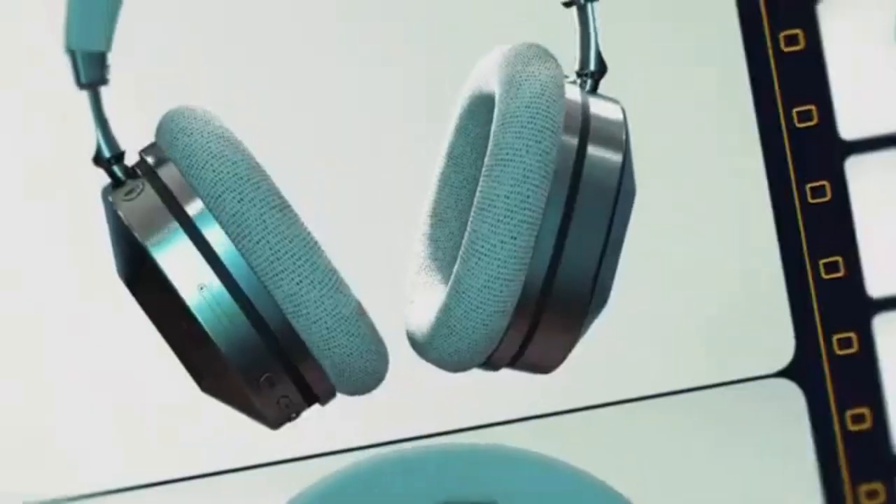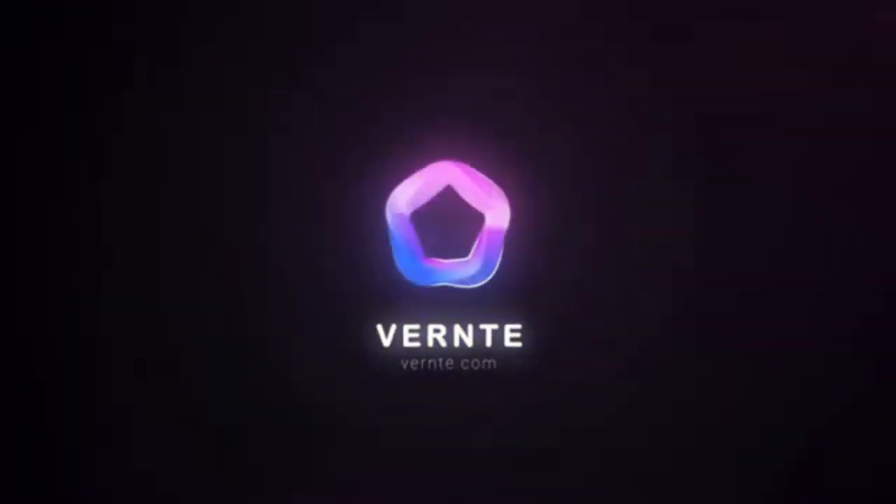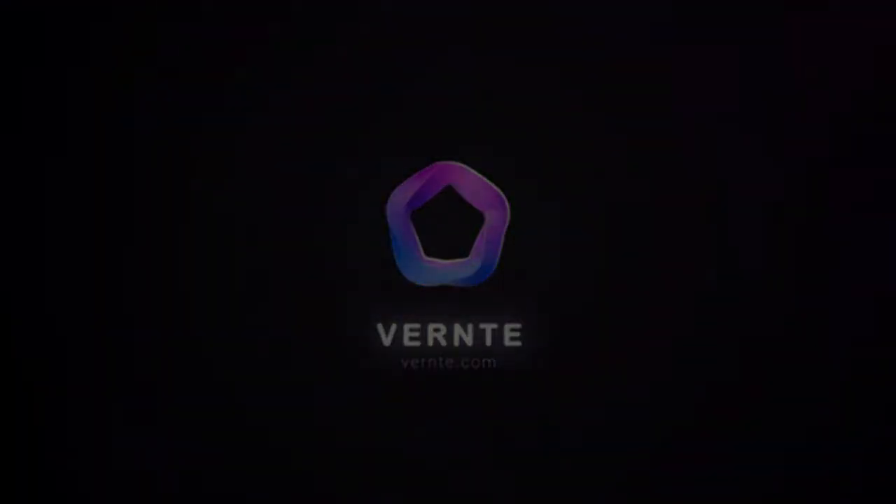Don't just take our word for it — our smart headphones have garnered rave reviews from sound enthusiasts, professionals, and tech experts alike. Back our project today and secure your exclusive early bird reward.